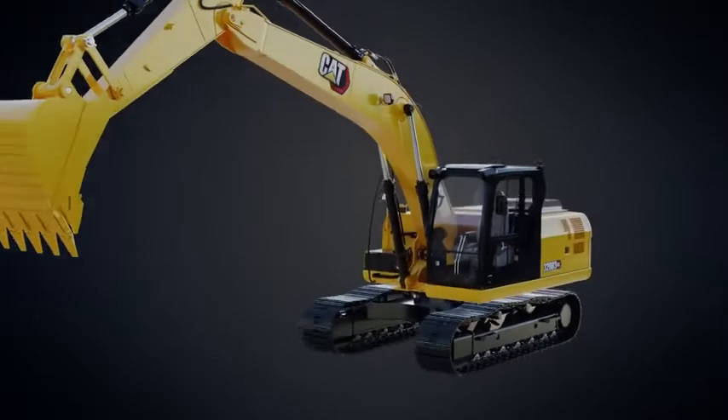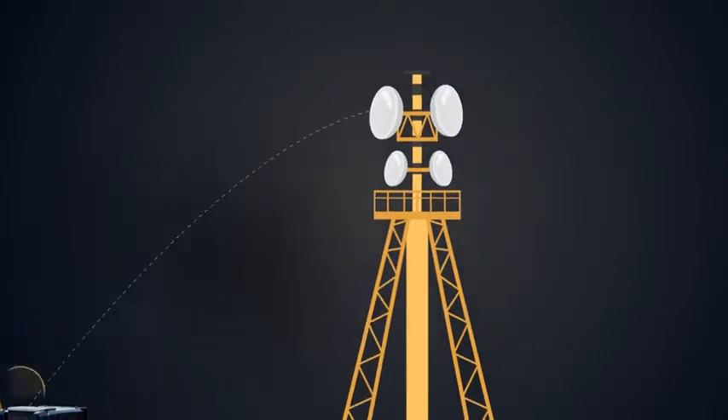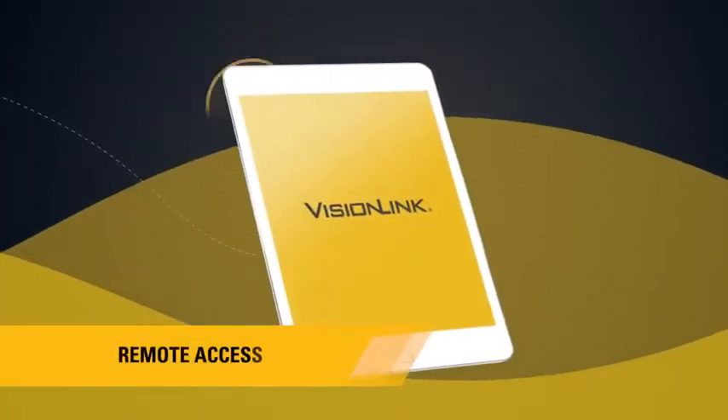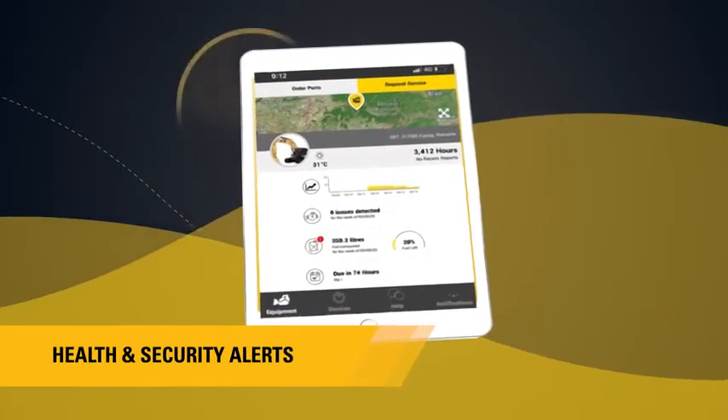The CAT 320D3GC is powered by technology solutions like ProductLink and VisionLink, offering remote access to machine operational data, health, and security alerts.